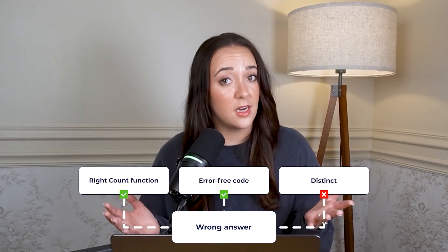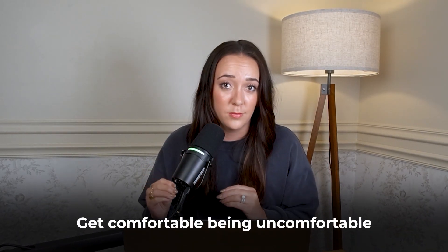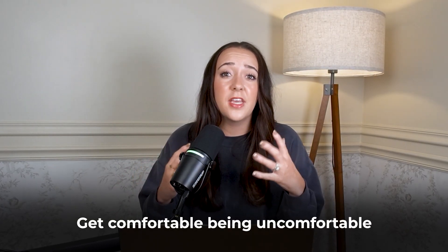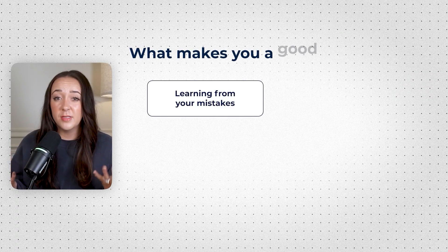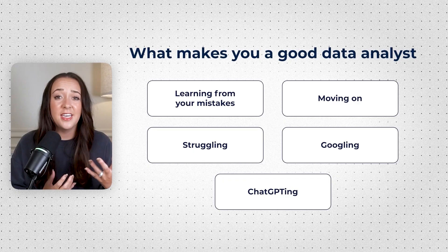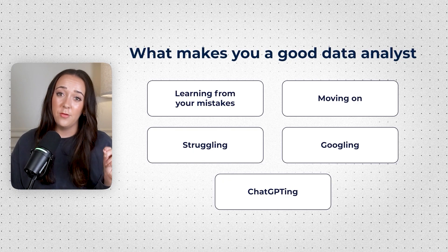That's okay — I learned from it. And honestly, that's half the battle as a data analyst. During this phase of mastering the basics and tackling your first business problems, the most important thing is to get comfortable being uncomfortable. You're going to make a lot of mistakes, and you just have to work through those struggles, Googling and using ChatGPT — that's what makes you a really good data analyst, and it's what prepares you for the next step.